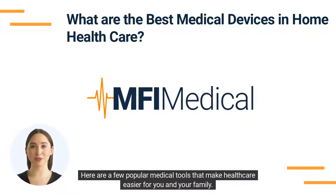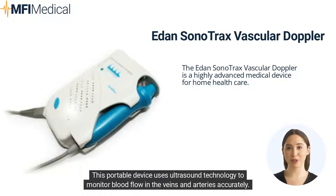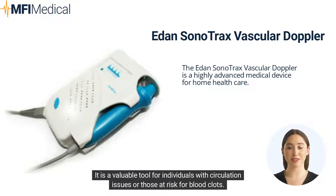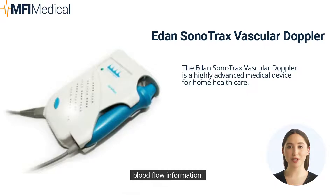Here are a few popular medical tools that make health care easier for you and your family. The E-Dan Somonotrax Vascular Doppler is a highly advanced medical device for home health care. This portable device uses ultrasound technology to monitor blood flow in the veins and arteries accurately. The affordable, versatile, and mobile device enables a quick, easy, and efficient venous and arterial disease examination. It is a valuable tool for individuals with circulation issues or those at risk for blood clots, featuring a user-friendly interface and a clear, high-quality display that shows real-time blood flow information.